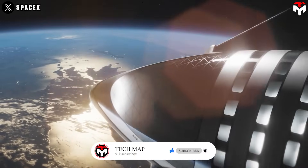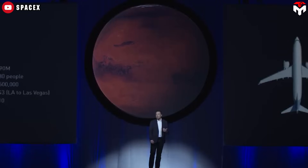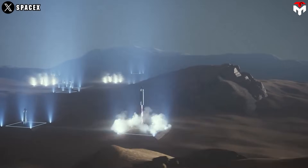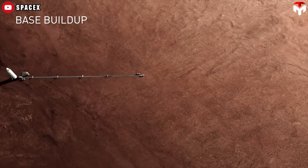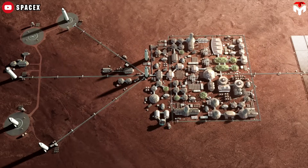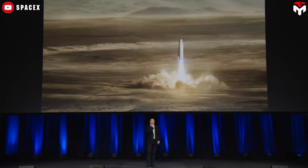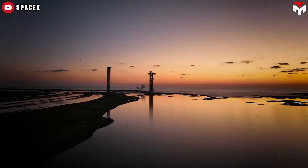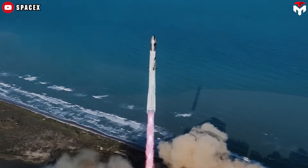SpaceX is rapidly advancing its plans for both unmanned and manned missions to Mars, with a focus on launching five uncrewed Starships by 2026. According to CEO Elon Musk, these missions are set to occur during the next Earth-Mars launch window, critical for optimizing energy and time for interplanetary travel. If successful, crewed missions could follow in the 2028–2029 window. The overarching goal is to create a self-sustaining city on Mars within about 20 years, utilizing in-situ resource utilization techniques to produce essential materials like fuel and oxygen from Martian resources.